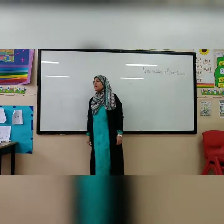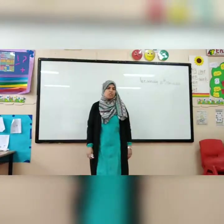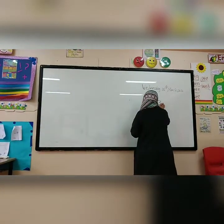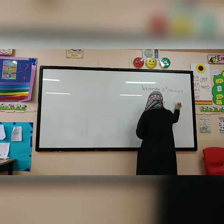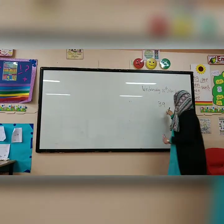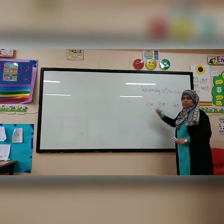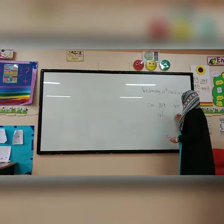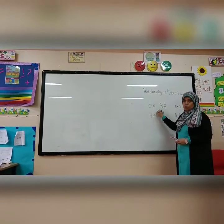Hi grade 1, how are you? Today we are going to answer two sheets in the target skip book. We are going to answer page 39 and page 40. You will answer by yourself. This is what we are going to do in class now. And you will do by yourself page 41 and 42 — those two pages will be homework.